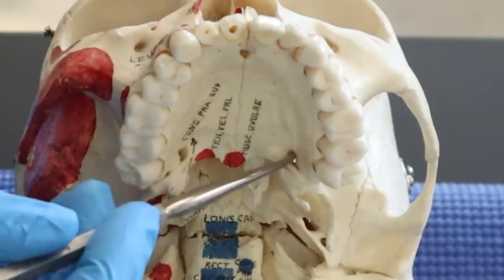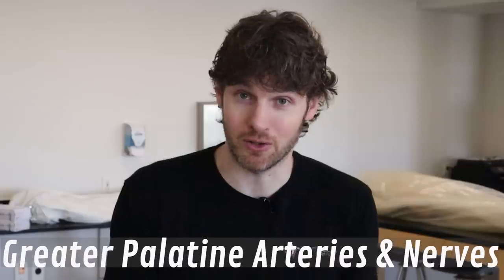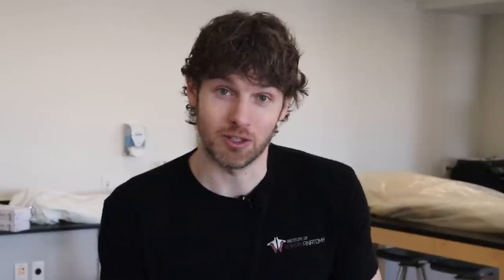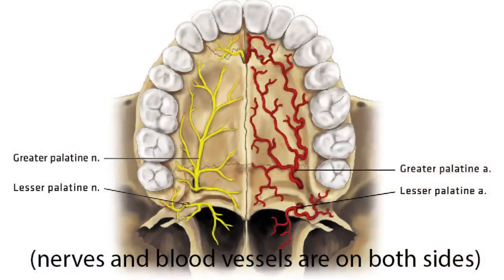The names for the arteries and nerves are actually pretty convenient. The ones coming through the larger hole, or the greater palatine foramen, are called the greater palatine arteries and the greater palatine nerve. Same idea with the smaller hole — the lesser palatine arteries and the lesser palatine nerve. The arteries vascularize or provide a blood supply to the roof of the mouth or the palate, whereas the nerves provide sensation.